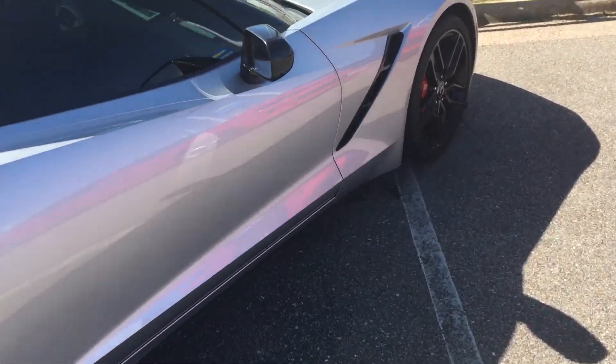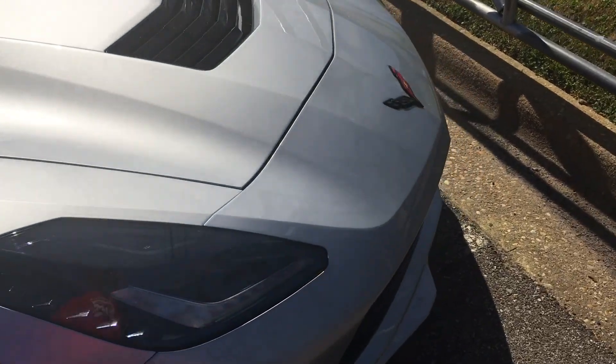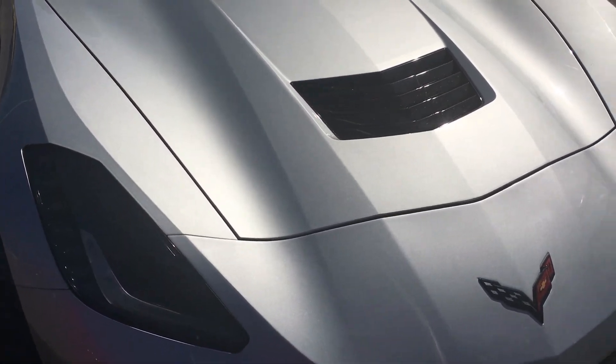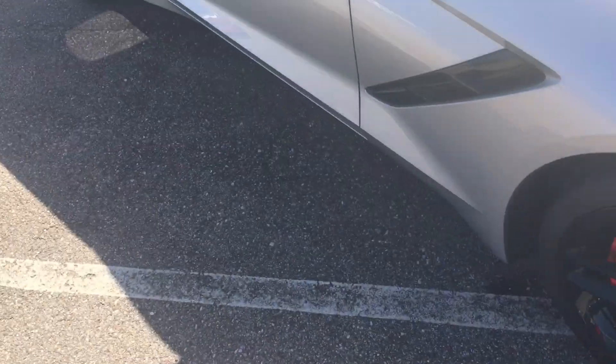Hopefully in the upcoming years they're gonna make the 2019 Corvette ZR1, which I can't wait to see. It's gonna have an LS9 supercharger in it.